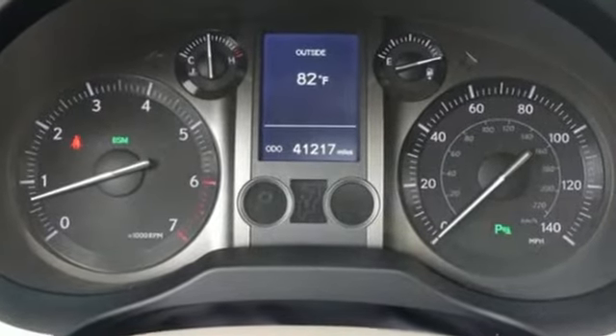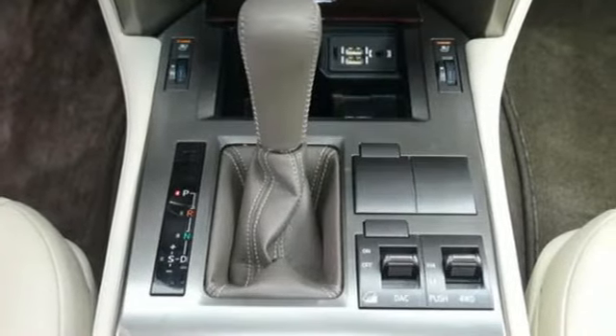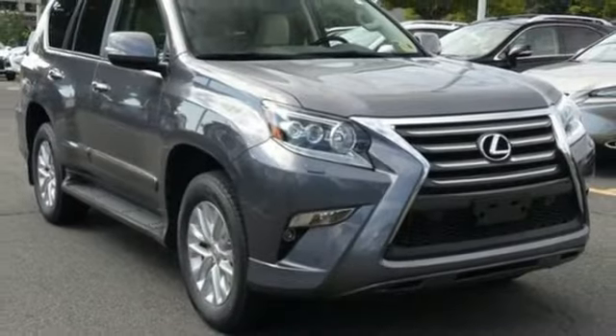New car test drive reports: cornering is actually quite good for a vehicle of this size, height and weight. Lexus — a lifestyle that leaves a lasting impression.